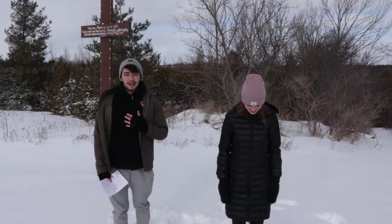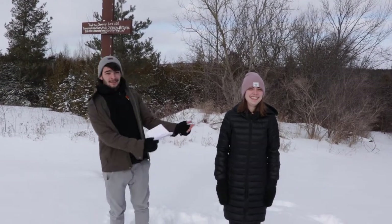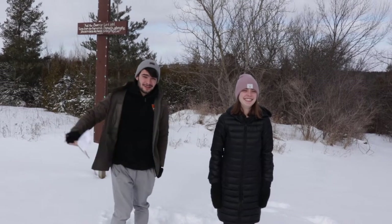Welcome back guys to another video. My name is Mitch and today we're going to be tracking animal tracks and see what animals we can find. This is my lovely assistant Catherine who's going to help me identify them. Alright, so let's go.